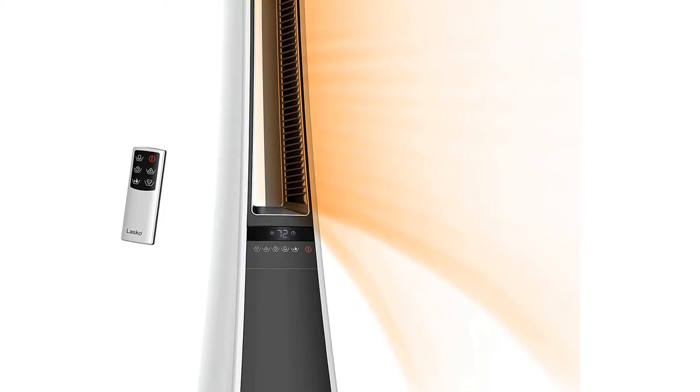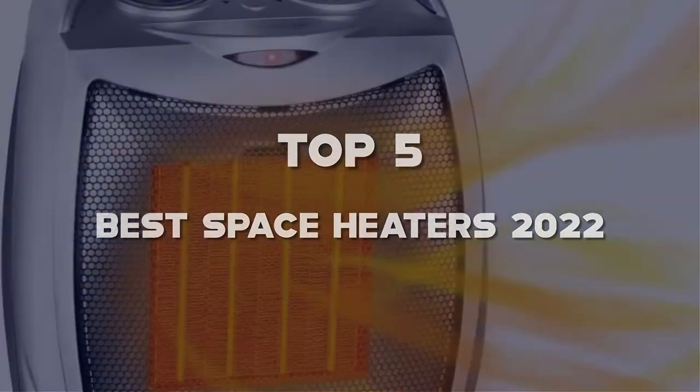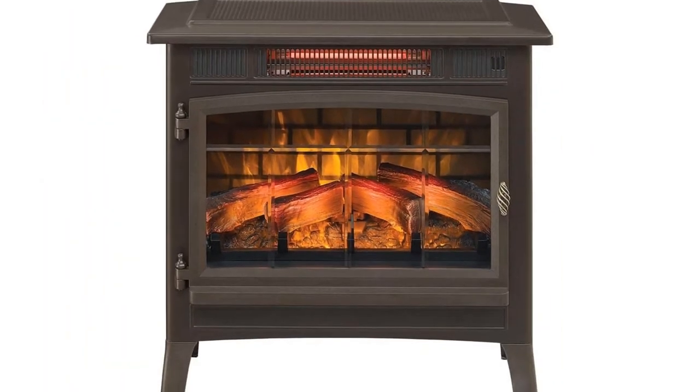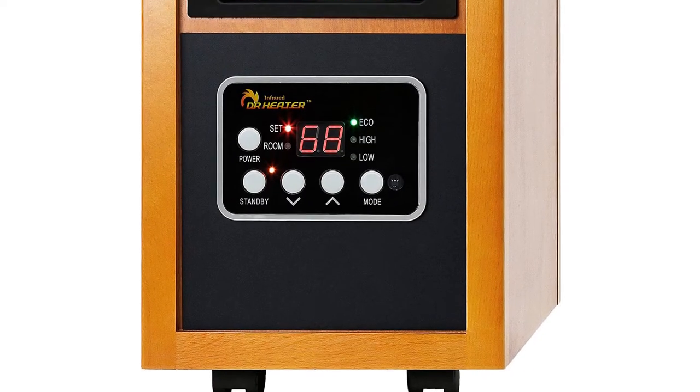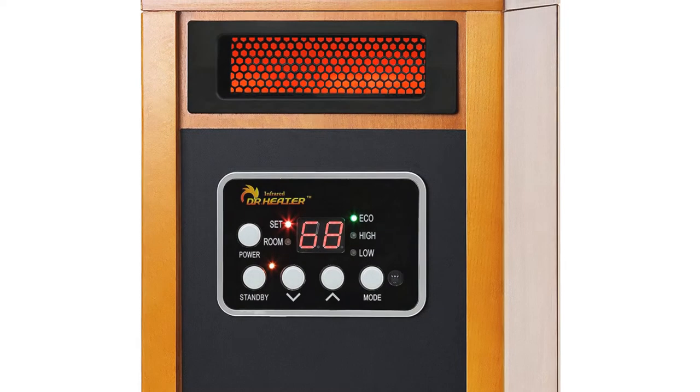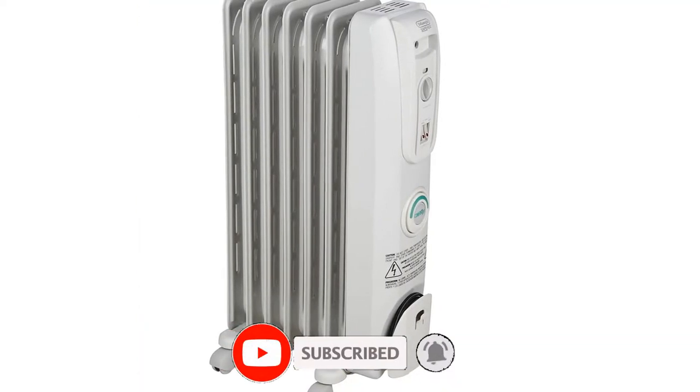Hello guys, I've made the list of the top 5 best space heaters 2022 that are available on the market. I made this list based on my research. If you would like to see additional information and updated prices, be sure to check out the description below and subscribe to get more reviews. Let's get started with the video.